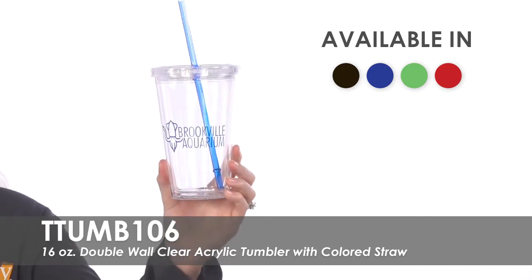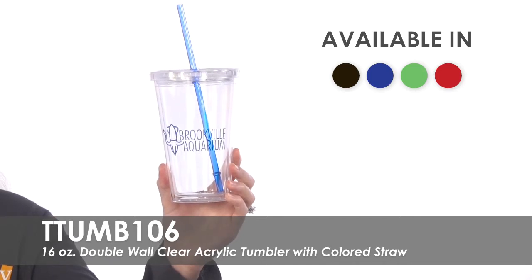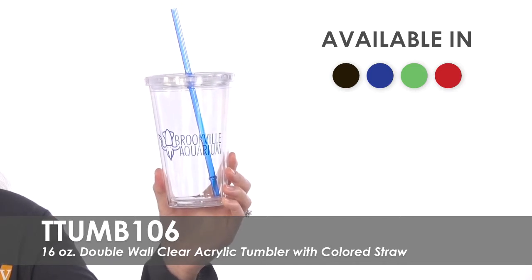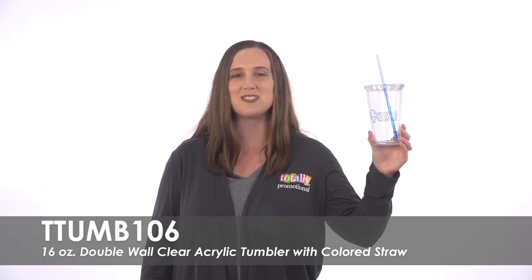Drinks stay colder for a longer period of time with the acrylic construction double wall insulation, making this a go-to tumbler. Made of BPA-free acrylic and made in an FDA-compliant facility, these tumblers can be given to loyal customers at small businesses as thank you gifts or to hardworking employees at schools.